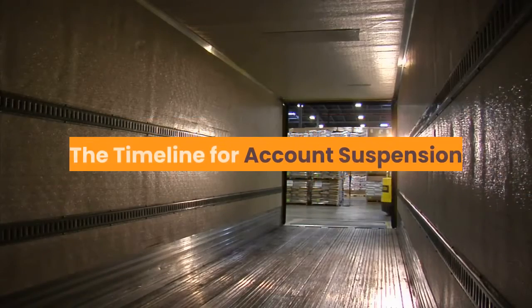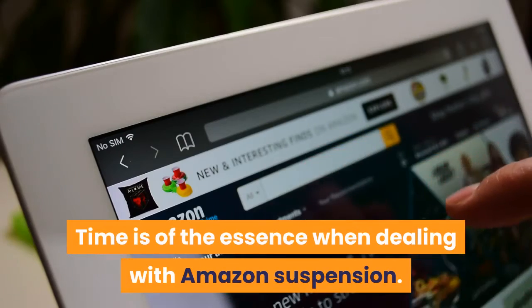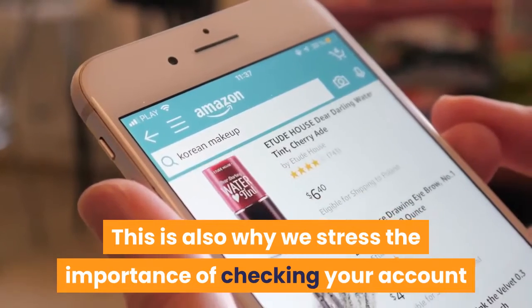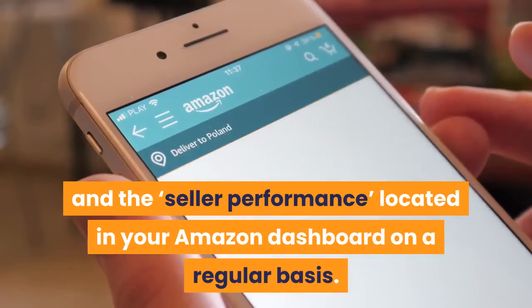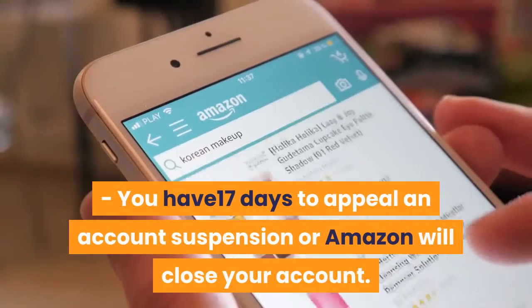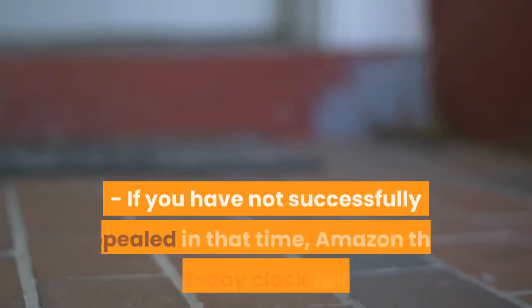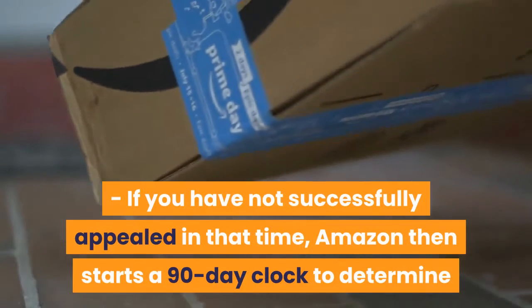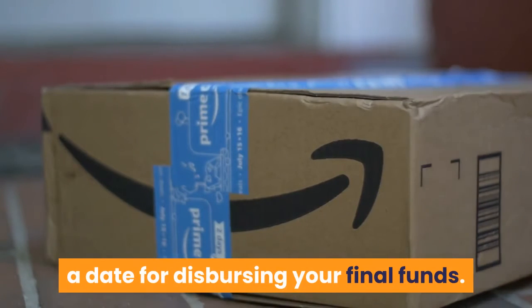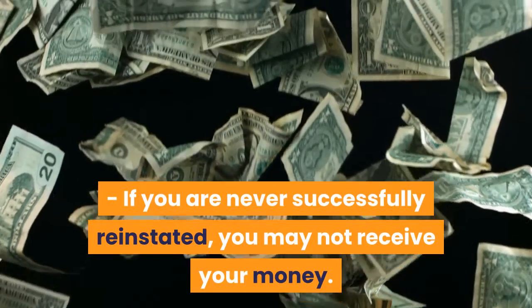The Timeline for Account Suspension. Time is of the essence when dealing with Amazon suspension. This is also why we stress the importance of checking your account and the seller performance section in your Amazon dashboard on a regular basis. You have 17 days to appeal an account suspension or Amazon will close your account. If you have not successfully appealed in that time, Amazon then starts a 90-day clock to determine a date for disbursing your final funds. If you are never successfully reinstated, you may not receive your money.